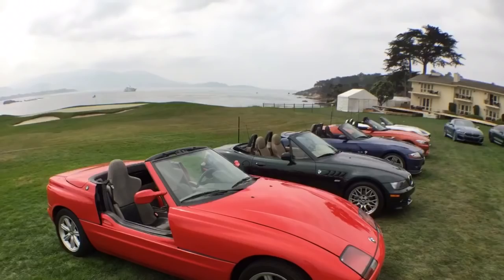It started already in the Z1 in 1989, with the great car in the background, what we can see — the Z1 — with excellent, unusually opening doors sliding down. And till we come to the Z4 today, which we've been showing last year in Pebble Beach.